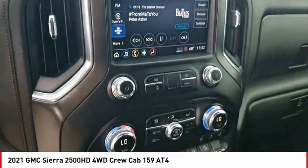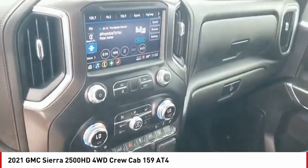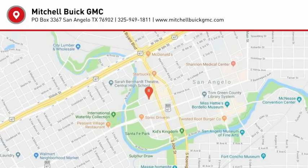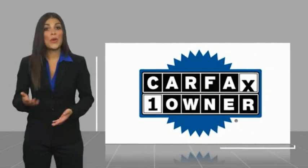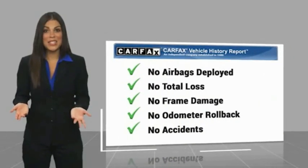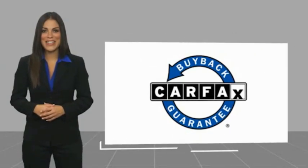The GMC Sierra 2500 HD. This is a one-owner vehicle with a Carfax Vehicle History Report. Be sure to find a complimentary copy of this report online or contact the dealership. This vehicle qualifies for the Carfax Buyback Guarantee.